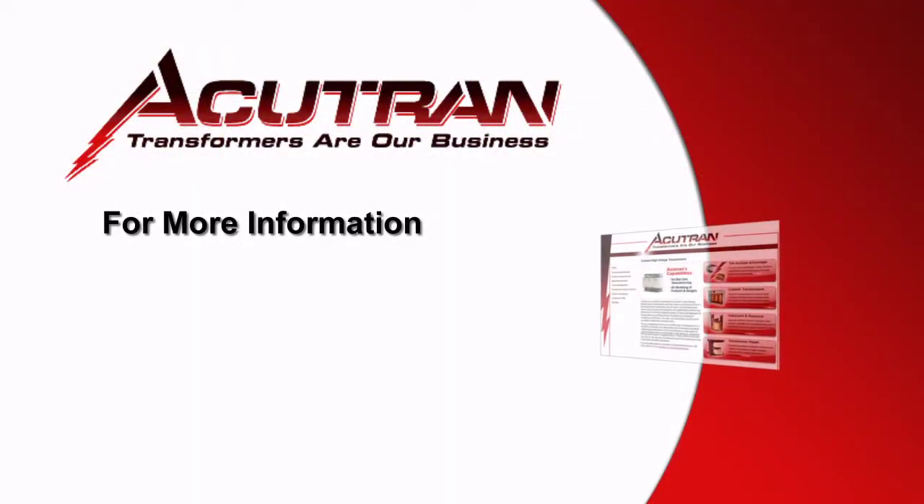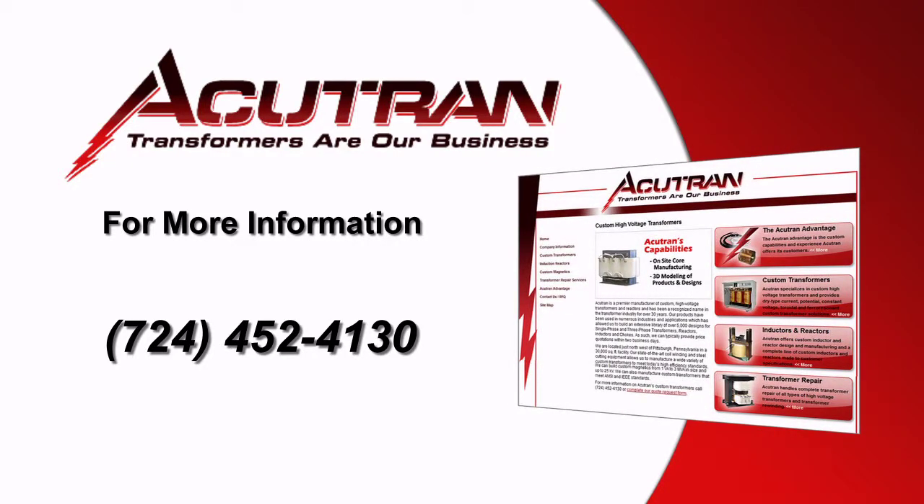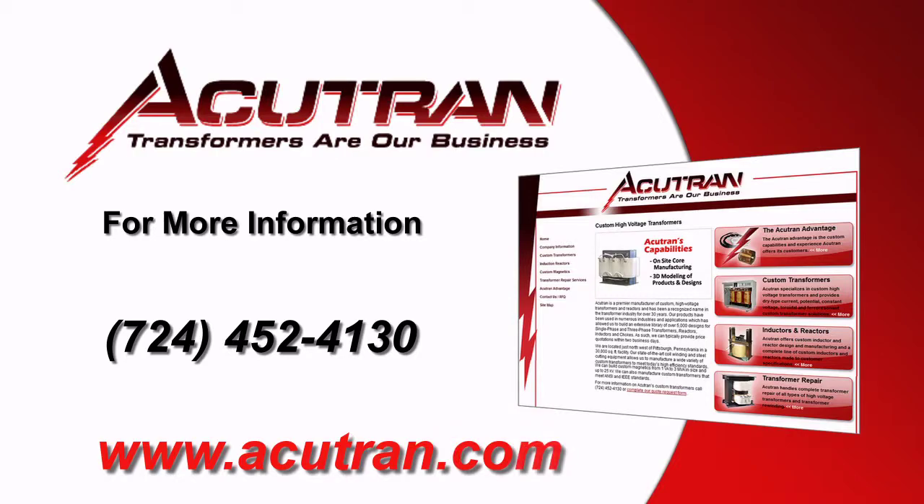For more information about AccuTran transformers, call 724-452-4130 or visit our website at www.AccuTran.com.